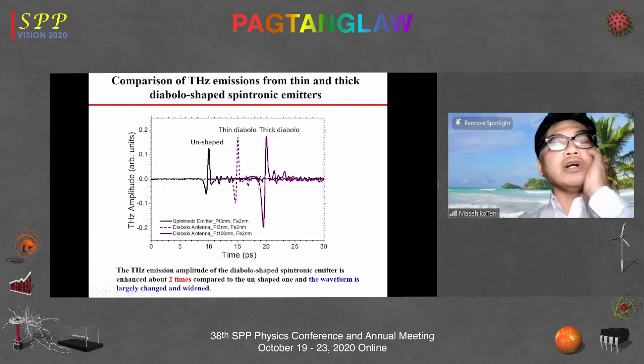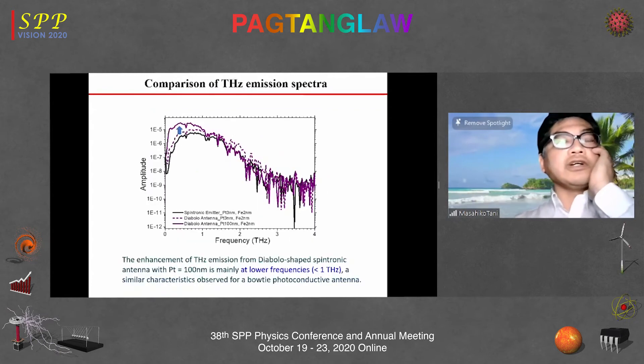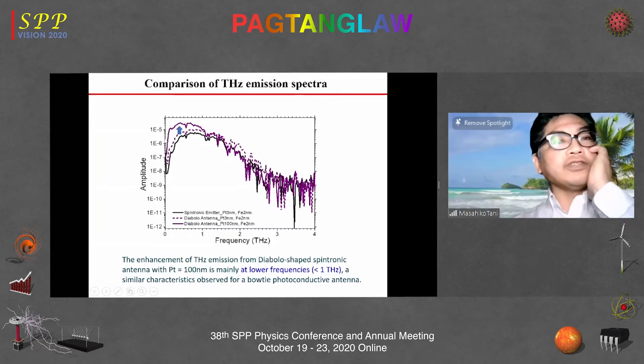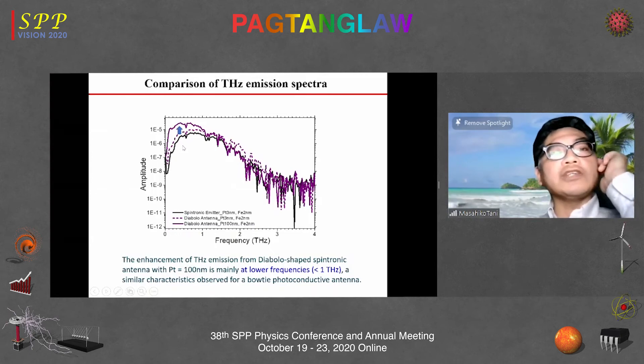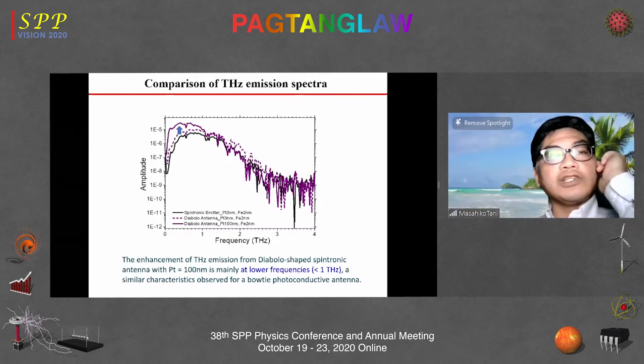In addition to amplitude enhancement, we see a change in the waveform: the pulse width is enlarged. The spectrum distribution shows that the enhancement mainly comes from the lower frequency region below one terahertz, which is a typical behavior of large-sized terahertz antennas. This confirms that our thick diablo antenna is working properly as an antenna.